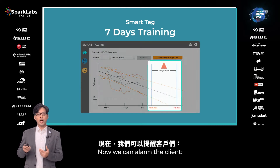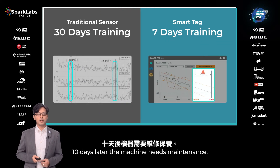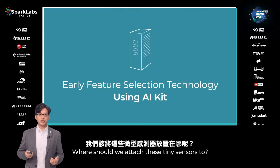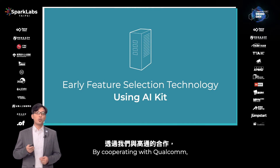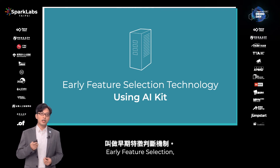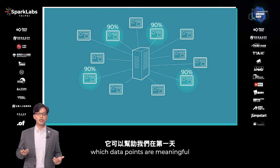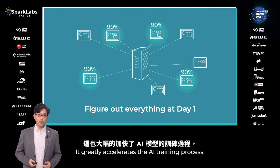Now we can alert the client: next Wednesday you need to change the mode, and 10 days later the machine needs maintenance. By cooperating with Qualcomm, we have a special technology called Early Feature Selection. It can identify which data points are meaningful for the prediction model from day one, which greatly accelerates the training process.